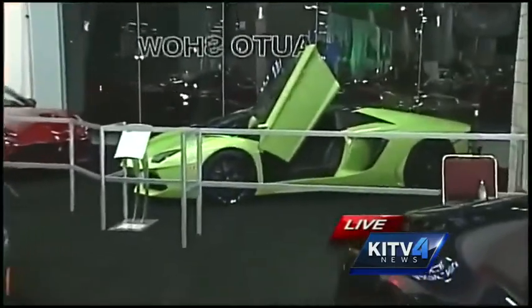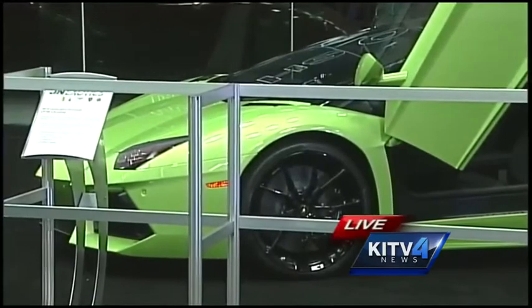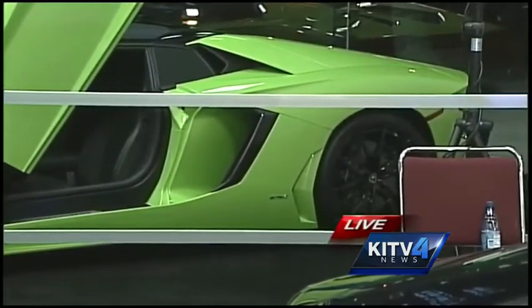Can you tell us about this green car? It's a color I've actually never seen before. Sure — it's an Ithaca color. It's an LP 700 Aventador, which is Lamborghini's flagship car. It's very unique — almost 700 horsepower, 0 to 60 in 3.0 seconds.